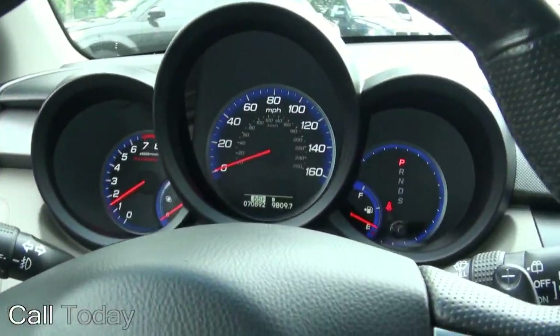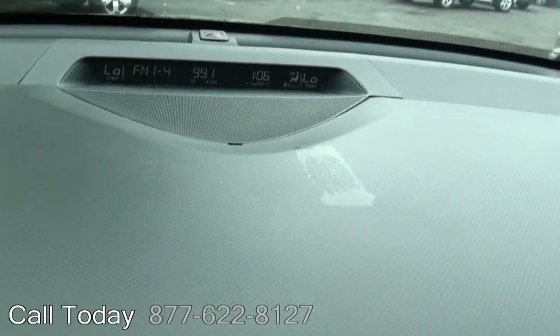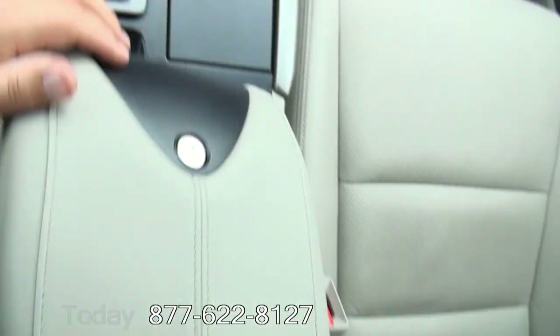Seat memory, 70,000 miles. Also shows you what's going on up there with your temperature and your audio controls. MP3 capability as well.